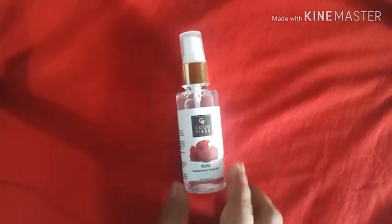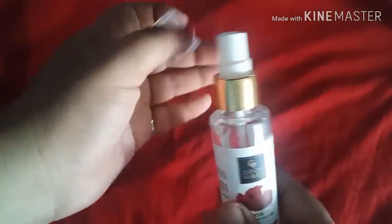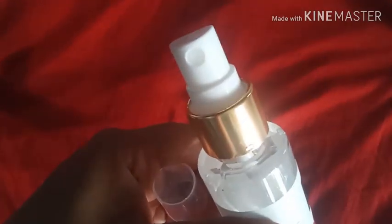Below that it is written: no parabens, no sulfates, cruelty free. This really attracted me because it is cruelty free — it is not tested on animals. The spray cap is also very user friendly so you can use it on the go and get a nice spray on your face, leaving your skin looking very illuminating and glowy.